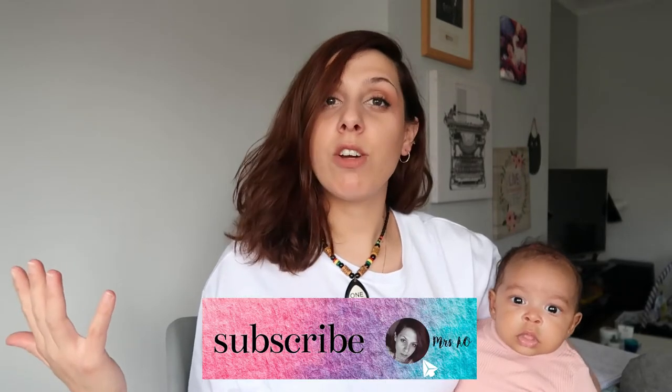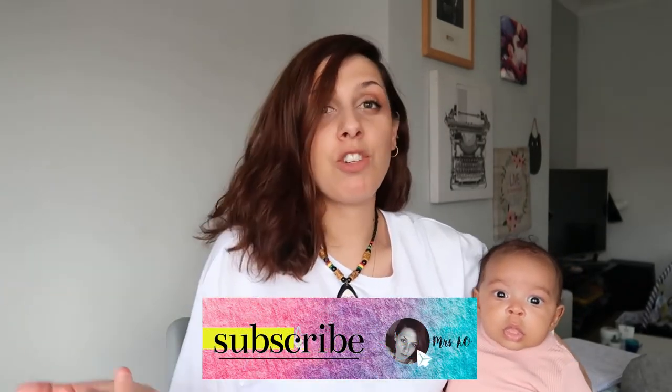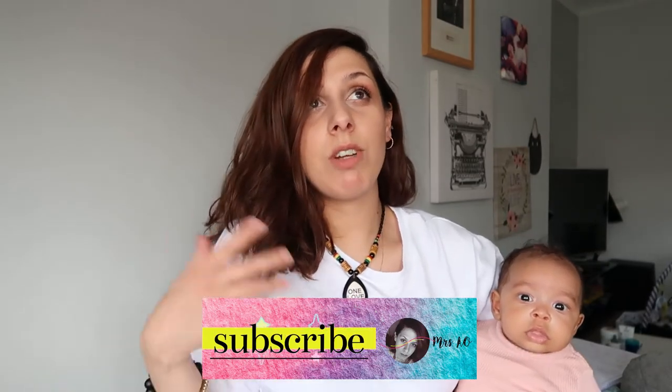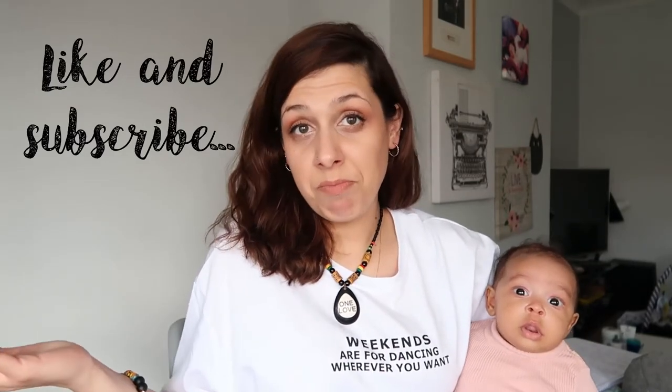Hello everyone and welcome back to my channel. My name is Athena and I'm making videos related to motherhood, life, fashion, fashion hauls, cooking, and recipes. If you haven't already, subscribe to my channel, like this video in advance, and share it with your friends.